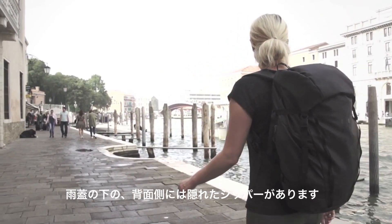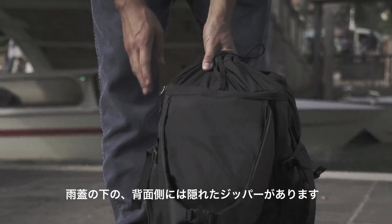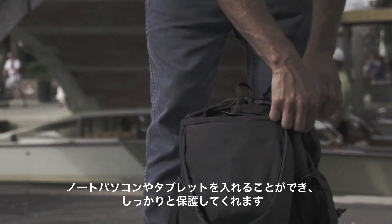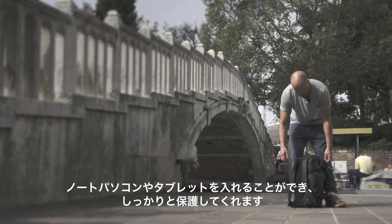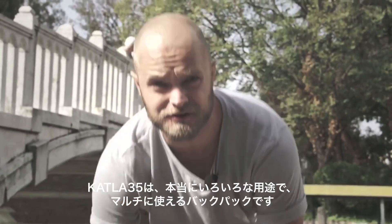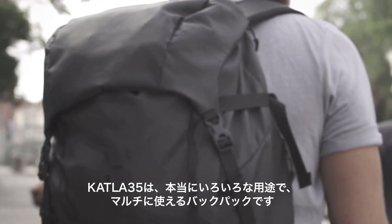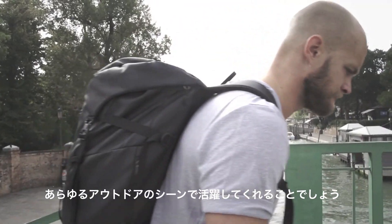Underneath the lid there's a hidden zip where you can store your laptop or your tablet really secure and protected from the elements. Katla 35 is a really versatile and multi-usable day pack that's perfect to use for all of your adventures.